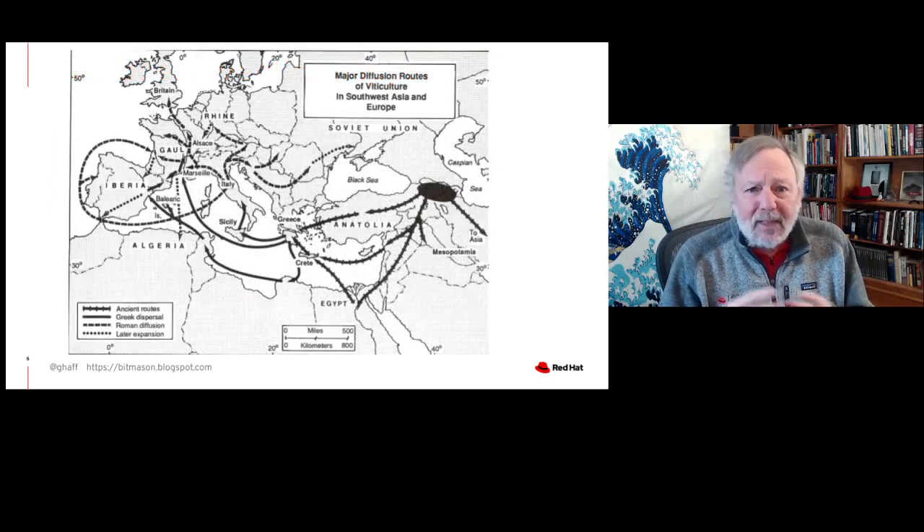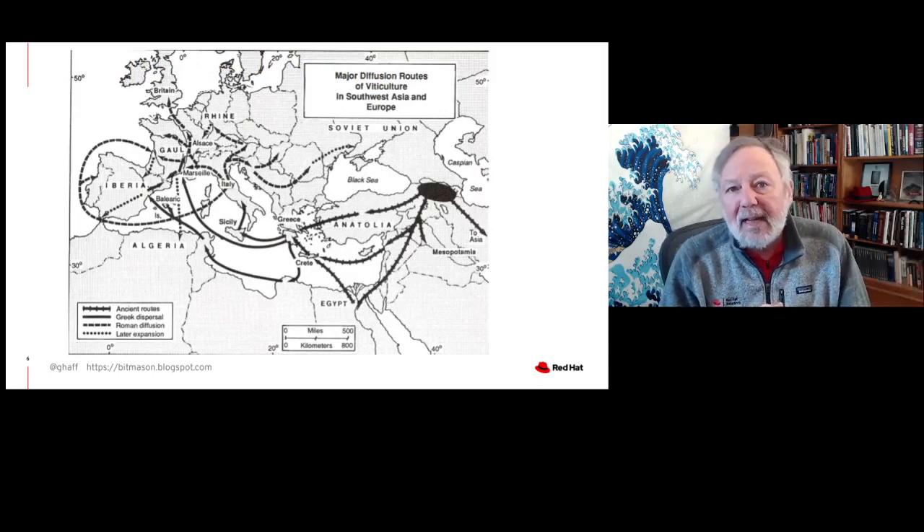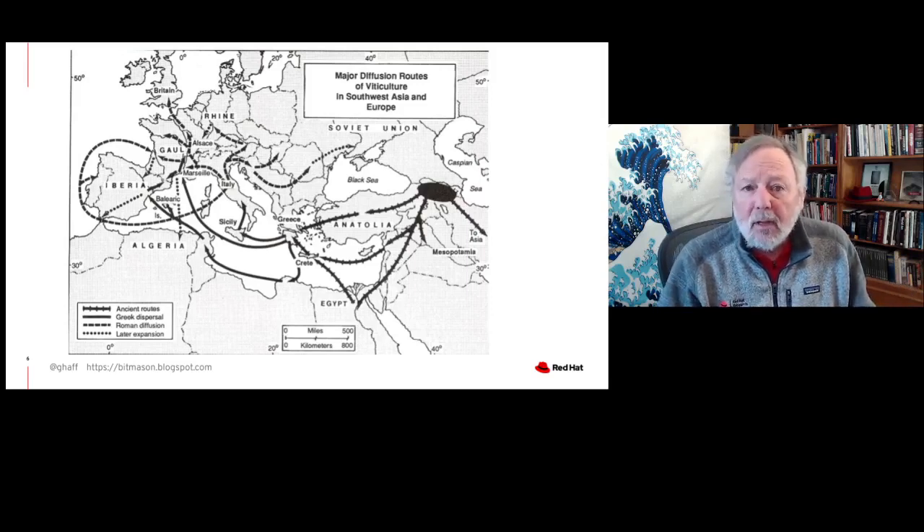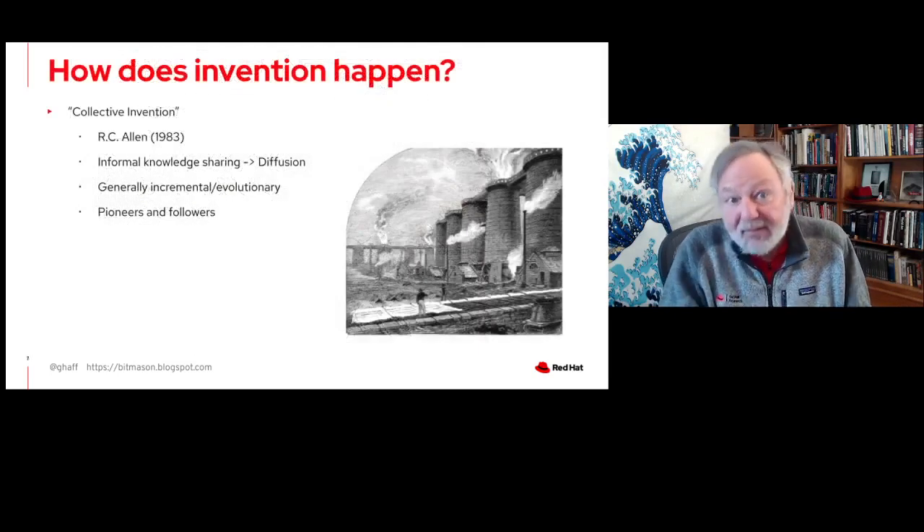However, there's really kind of another mode of invention. I alluded to this when talking about how individuals invent things based on prior work. It's been well recognized for a long time — if you look at how viticulture happened in Southeast Asia and Europe, there are patterns of spread of technologies over time. This seems to be a natural process: there was no board of viticulture spreading this knowledge, it just kind of happened. And this has been well known for a long time but wasn't actually studied until relatively recently.